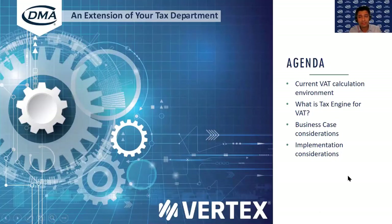For the agenda for today, we're going to go through the tax engine. First, think about what's the current VAT calculation environment in the world. Then we'll go through what is a tax engine for VAT, what do we mean with that, and what should you consider. Then we'll think about the business considerations to implement a tax engine and the actual implementation considerations, including the pitfalls, the key aspects to consider, and explanation on the general approach during an implementation.